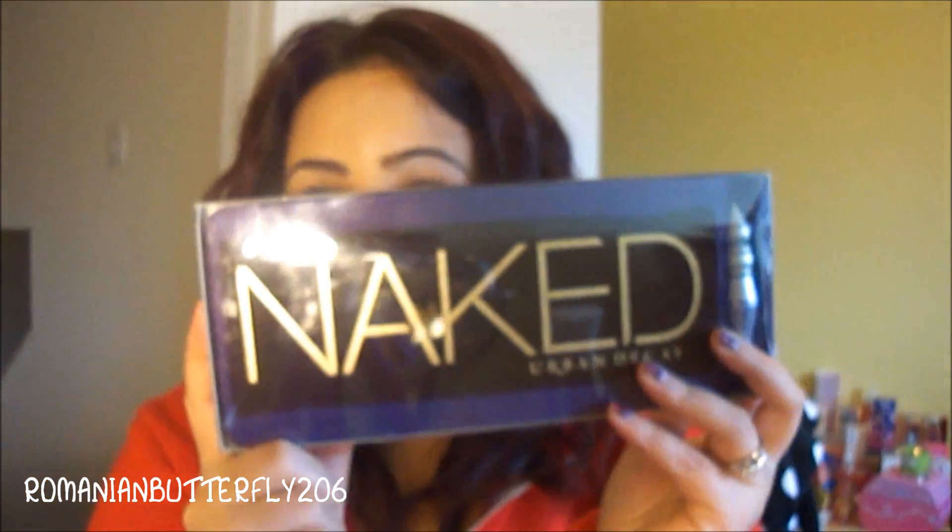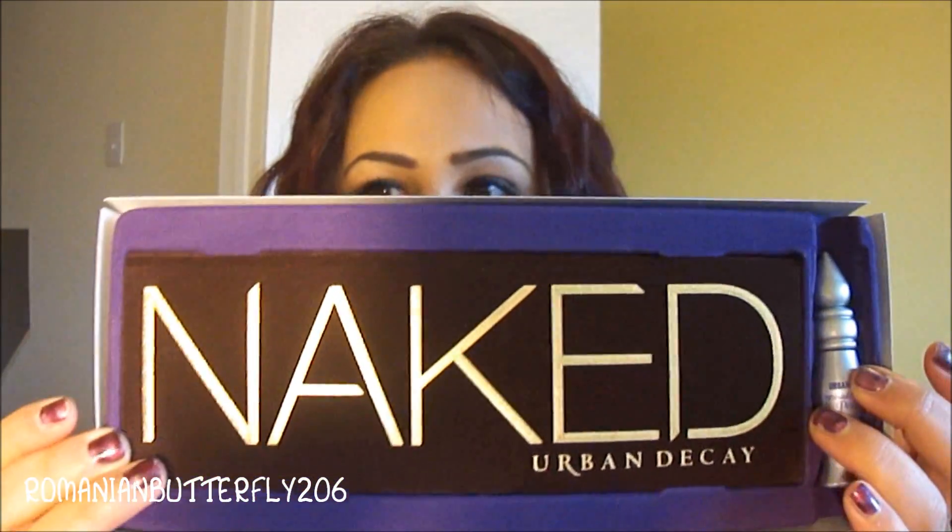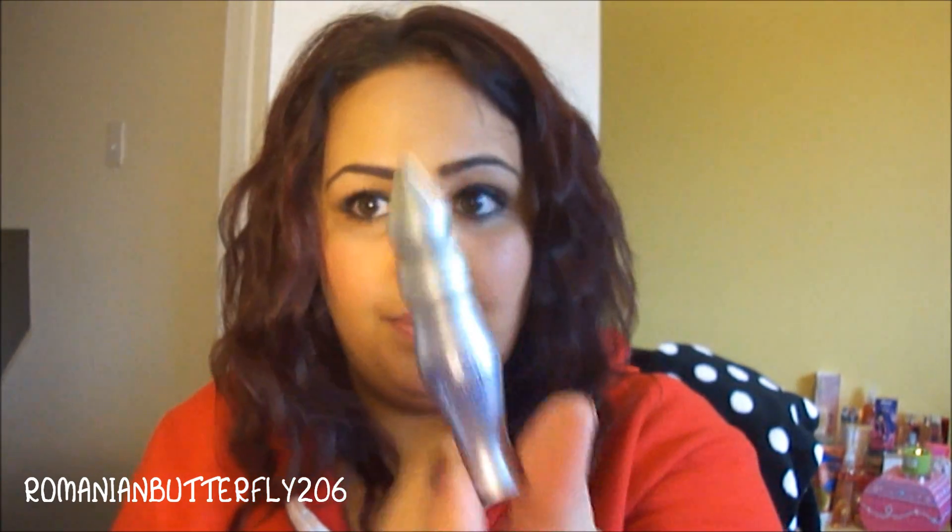Let me know if you really do want to see swatches — maybe I can post them on my blog. But that's that for the Naked 2. Then the original Naked palette, which I got for myself — I just thought, why not. I really do like this palette. I think this one is my favourite out of the two. I even like the packaging better; it's cute, I like the velvet. And this came with a little sample of the primer potion.